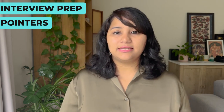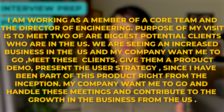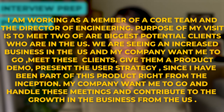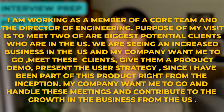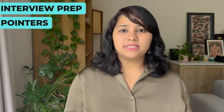The second sample is for a person who is not the founder but works in a startup. 'What is the purpose of your visit?' — 'I'm working as a member of the core team and the director of engineering. The purpose of my visit is to meet two of our biggest potential clients who are in the US. We are seeing increased business in the US, and my company wants me to go meet these clients, give them a product demo, and present the user strategy. Since I have been part of this product right from inception, my company wants me to handle these meetings and contribute to the growth in business from the US.' Again, the introduction and role are clearly mentioned, and the purpose and its importance are also mentioned.